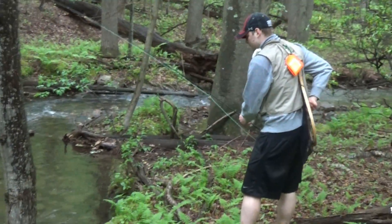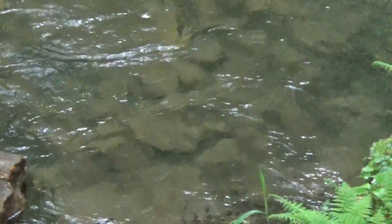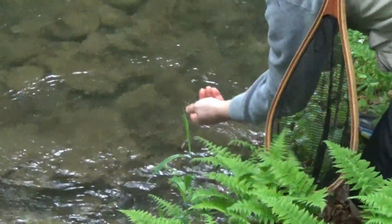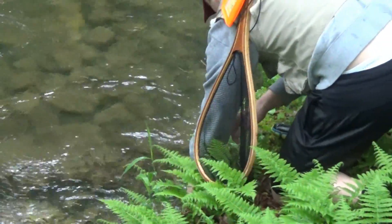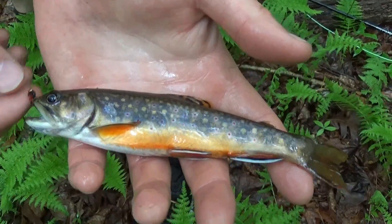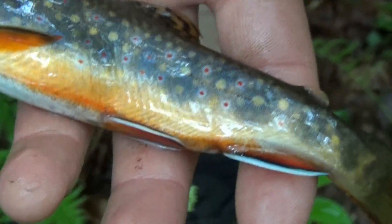First I got one! I got one. Look at the colors on that bad boy. Pop that one right off. He didn't bite it too hard but I got him in. Look at the fins — look at these things. They've got the line and the black, looks really good. We're going to put them back.